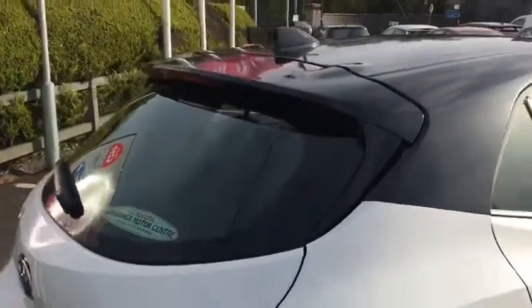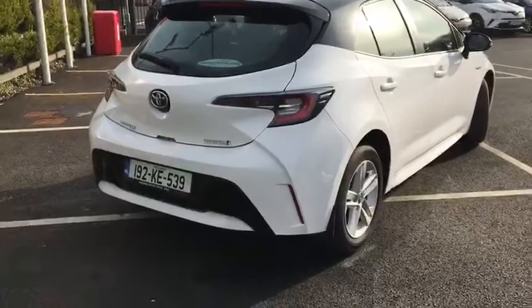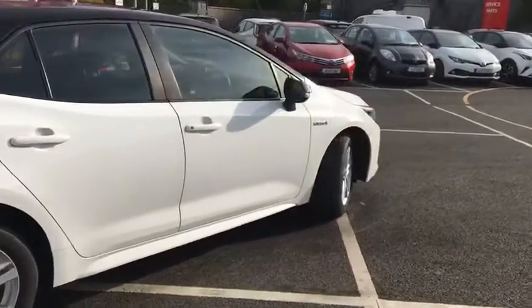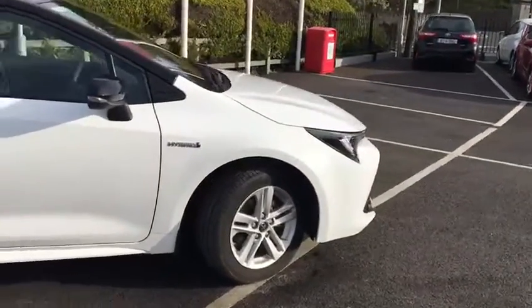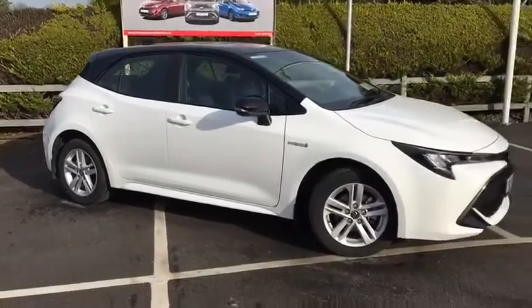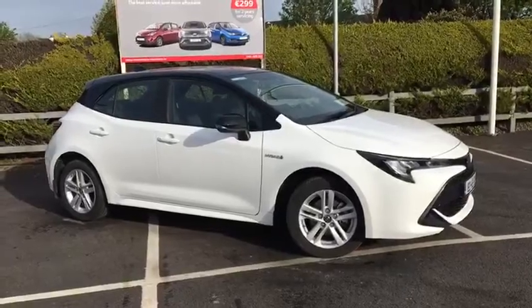Beautiful hatchback car. This car is available to buy today in Monastrevan Motors. Finance is available — you can apply online or by calling us directly on 045-525-255. Corolla Hatchback hybrid.